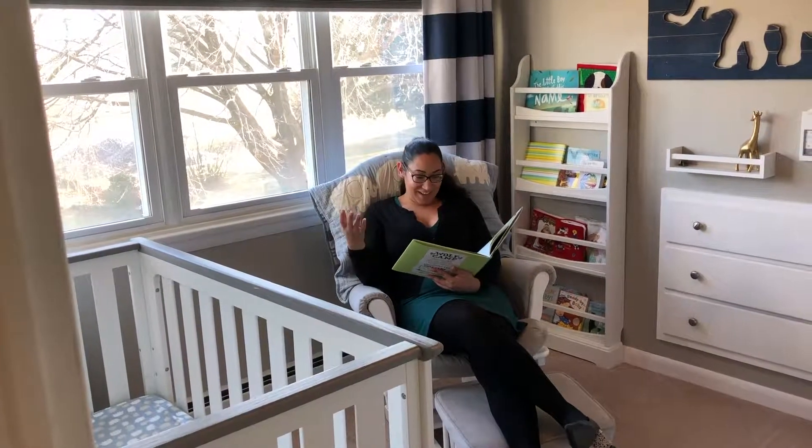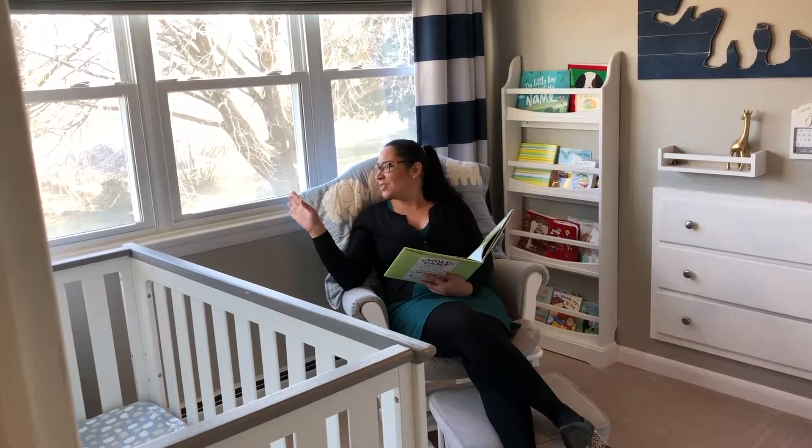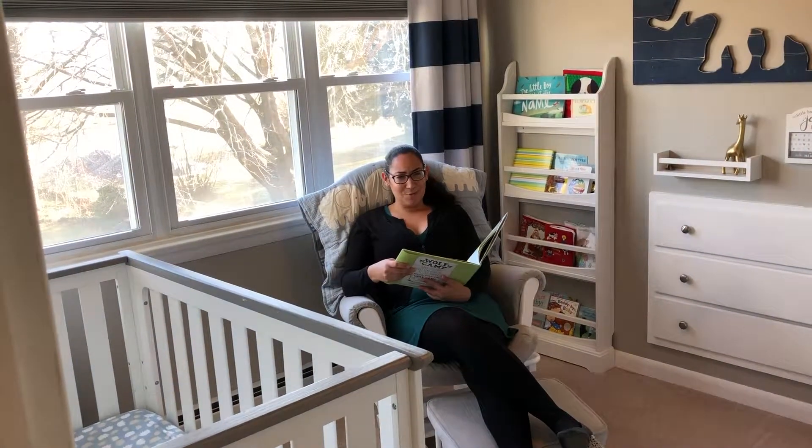I love it here, Debbie. Can't you tell? I'm all settled in. Love these built-ins, love this view. Just an amazing room.